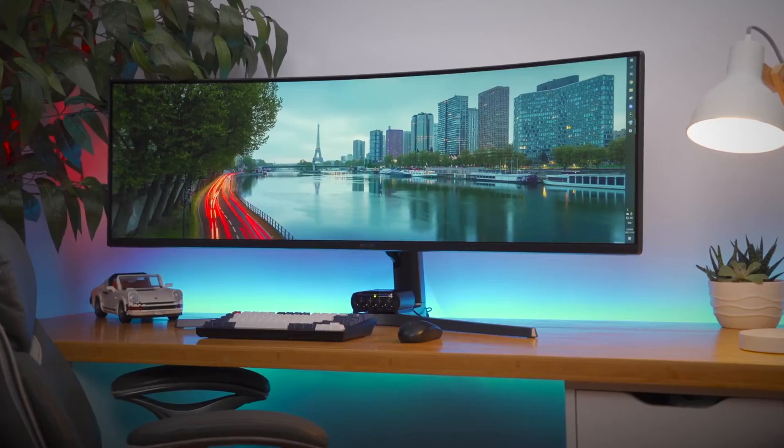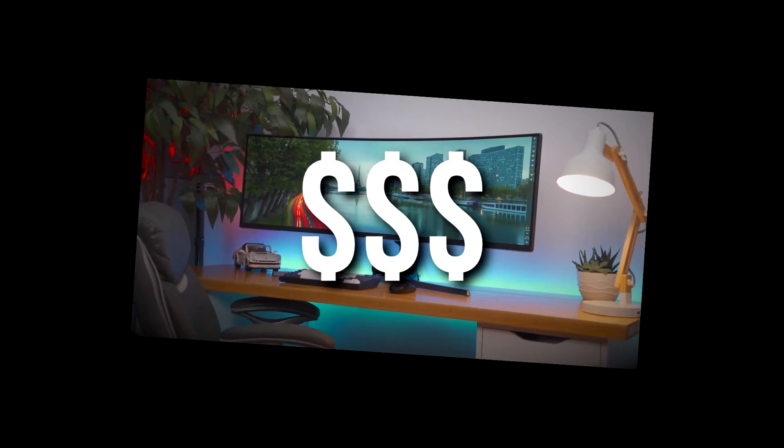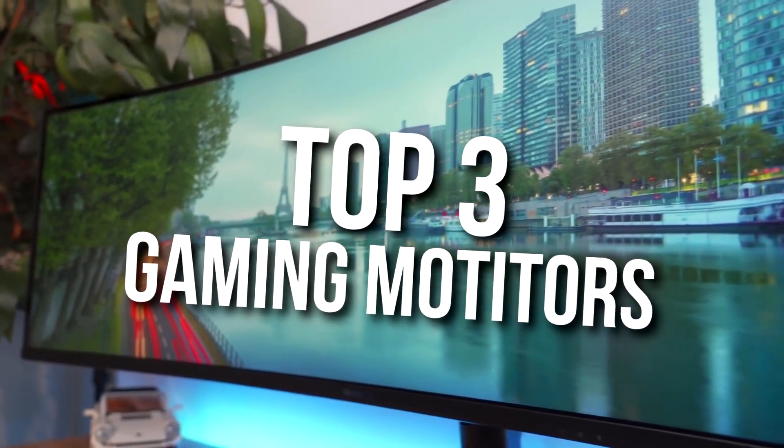Let's talk about monitors. You're probably wasting performance on your PC or overspending your money. That's why in this video, I'll show you my top three gaming monitors that you can get right now for three different prices.